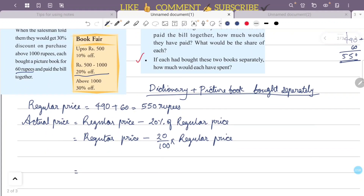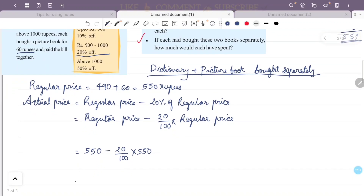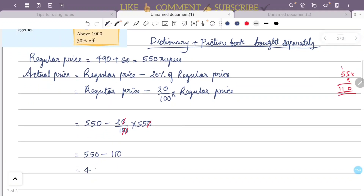Regular price is 550. Calculation: 550 minus 20 by 100 into 550, which is 550 minus 2 into 55, giving 550 minus 110. That is 440 rupees as the actual price for each person buying separately.